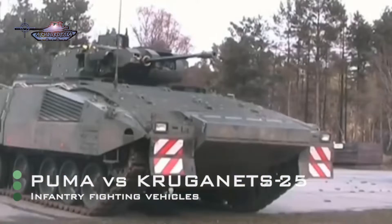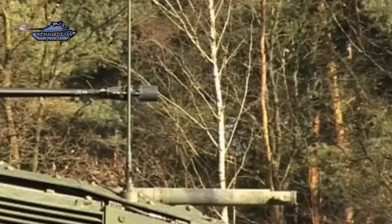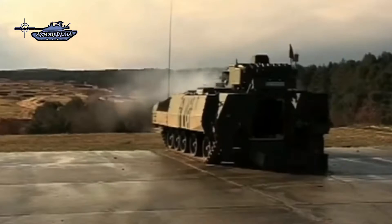Infantry fighting vehicles play an important role in modern warfare as they serve as the mode of travel for mechanized infantry and provide direct fire support. In this video, we will talk about the German Puma and Russian Kurganets-25 IFVs and compare them side by side.